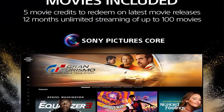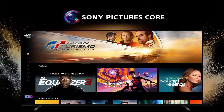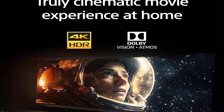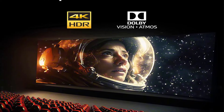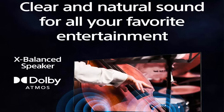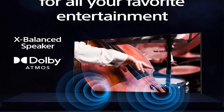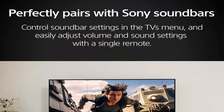4K UHD Movies: the Sony Bravia brings high-quality 4K UHD movies right at your fingertips with the Sony Pictures Core app. Movie buffs can stream high bitrate, high-quality 4K UHD movies, with access to an extensive library of high-quality 4K UHD content.